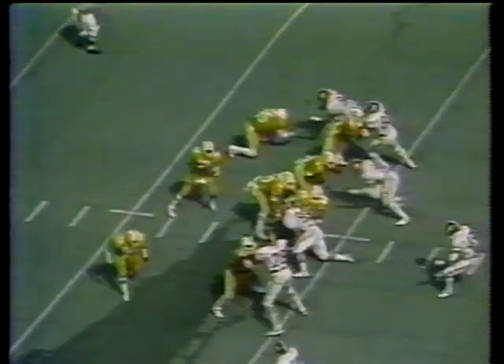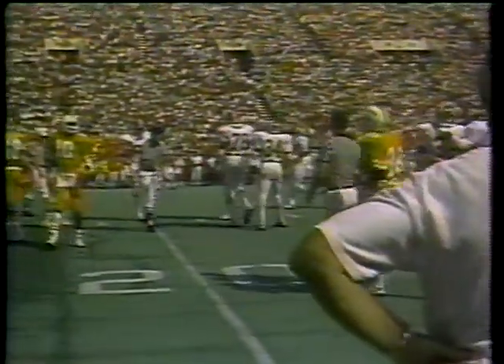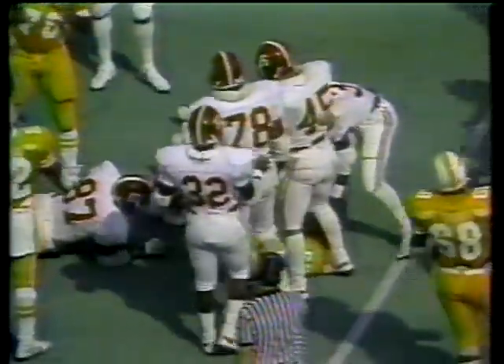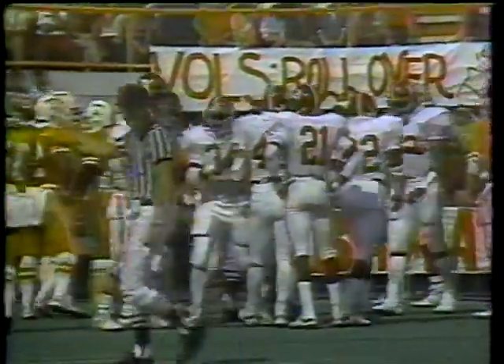Put it at the 25 as Tennessee comes to the line, trailing 3-0. Robinson — pass is incomplete, out of bounds. That was McGee who attempted to catch the ball, and it will be second down. Tony Robinson at quarterback, a junior from Tallahassee, Florida. Johnny Jones spins over left tackle — right at 4 yards on the play, and it's third down and 6.